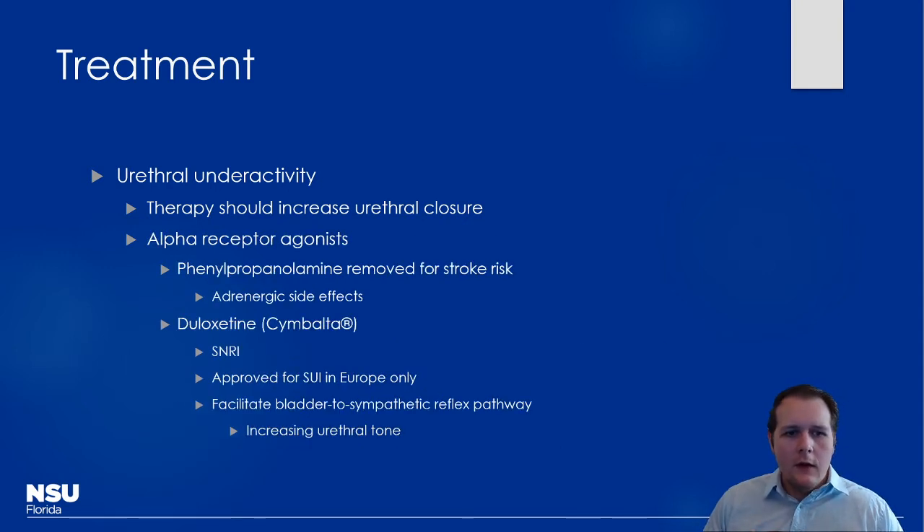Alpha receptor agonists have been tried, such as phenylpropanolamine, but direct alpha agonists are generally avoided now because they can worsen blood pressure and increase stroke risk. An alternative is duloxetine, an SNRI that indirectly increases norepinephrine release from the sympathetic nervous system, helping with urethral closure pressure. This is used off-label in the US — though it's approved in Europe — for stress urinary incontinence.